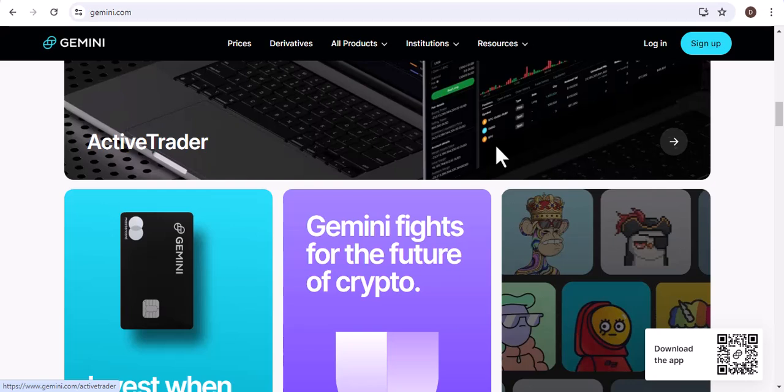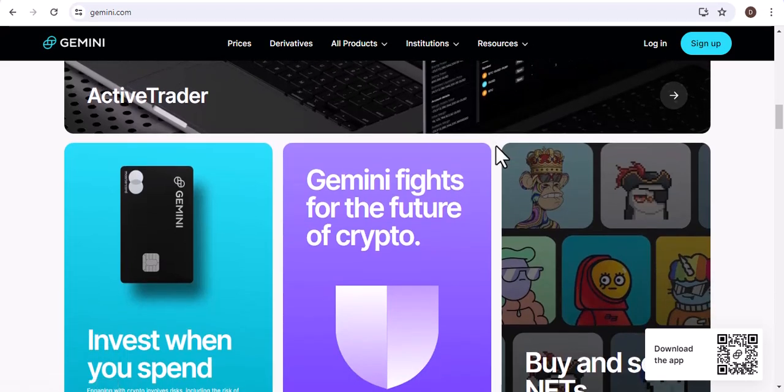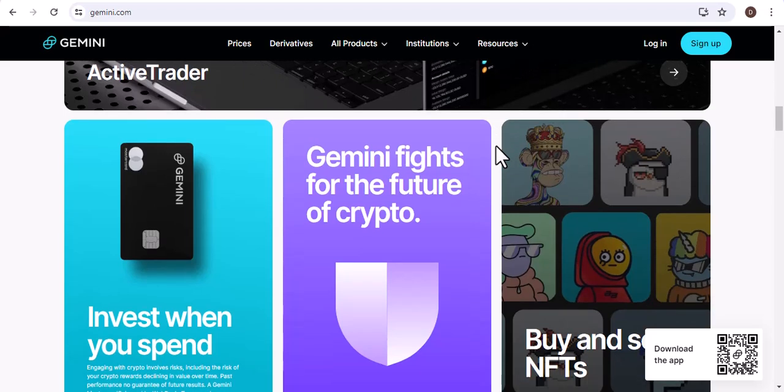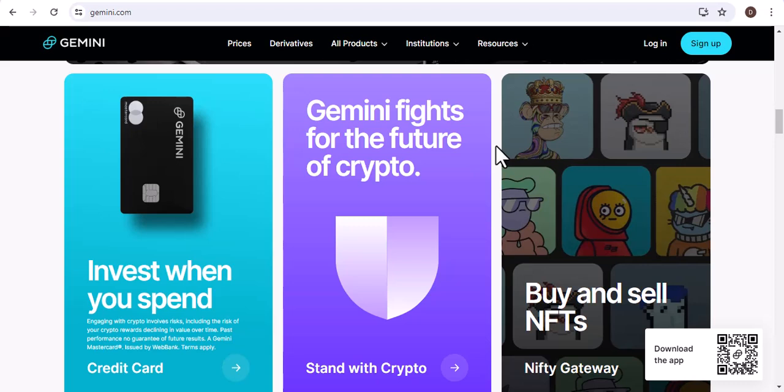I hope this video has been helpful. If you have any questions, please feel free to leave a comment below. And that's it for today — I hope you enjoyed this video about how to buy Bitcoin on Gemini with a debit card.